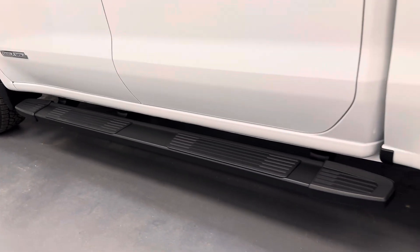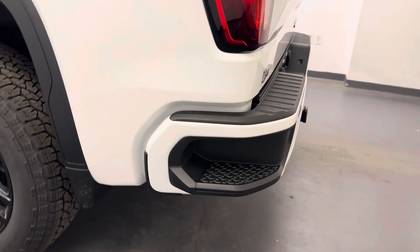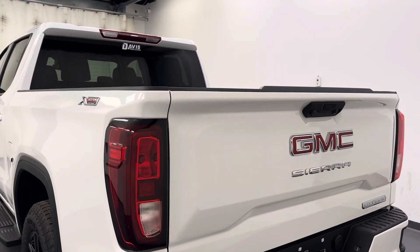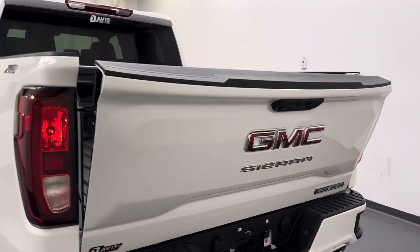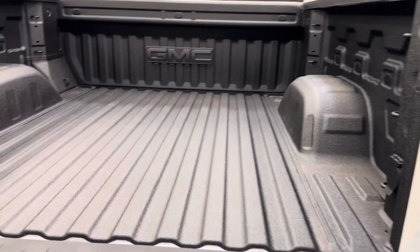Let's move on to our exterior — we've got the running boards, 20-inch GMC rims, the tailgate step, rear view camera on our tailgate, which is also power released. We've got a spray-on bed liner for all your cargo.